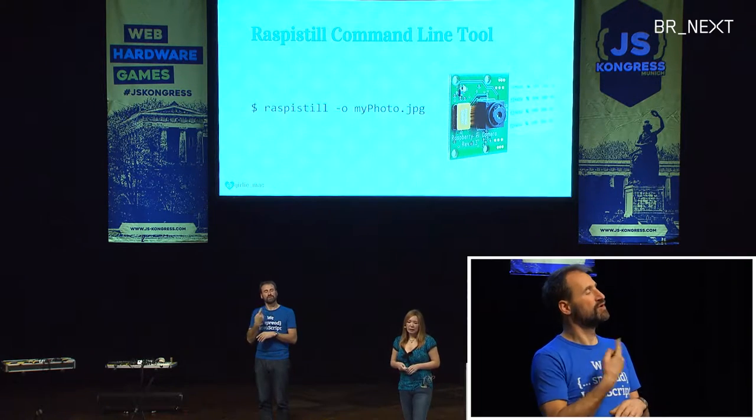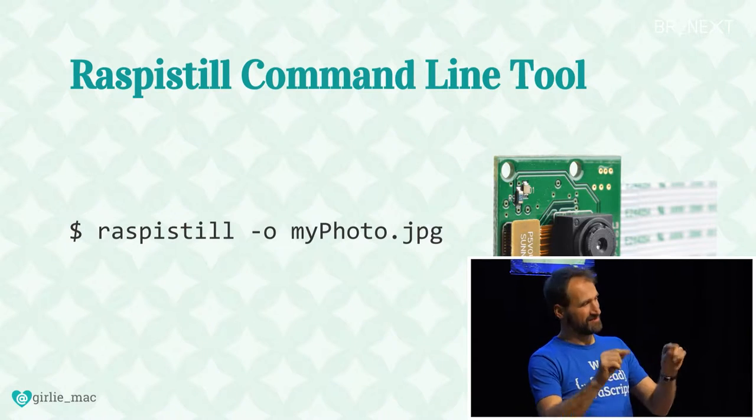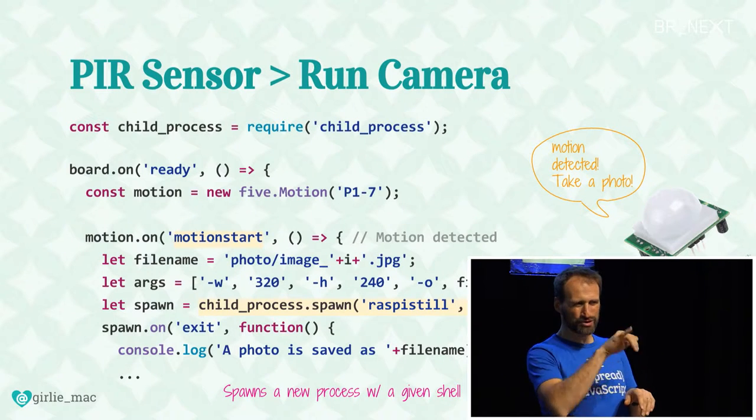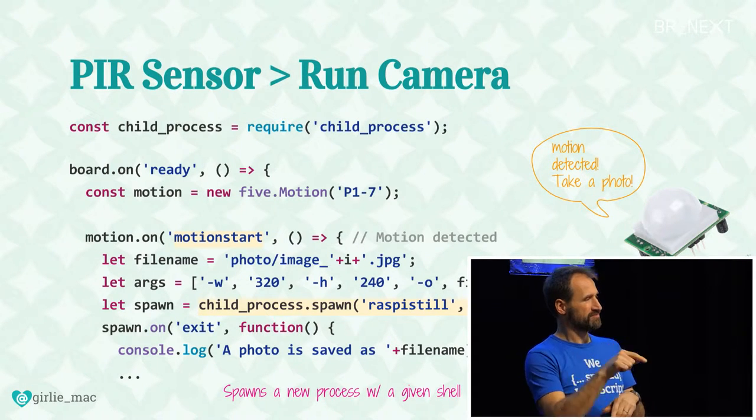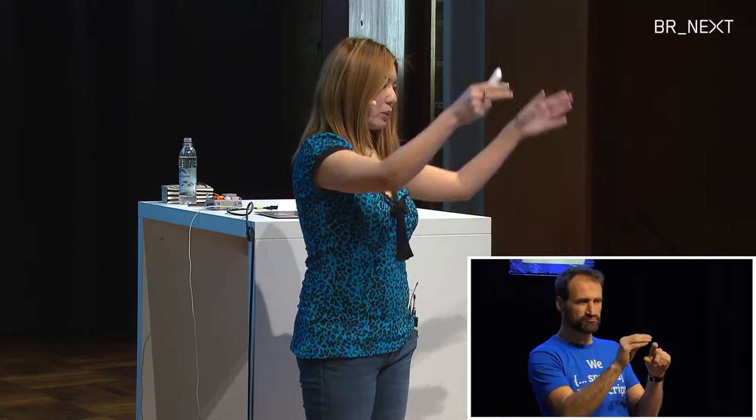I'm using the Raspistill command line. When you've got a terminal, you can just type raspistill with some arguments, and you can take a photo and store it somewhere on the Pi. To use this command line with Node.js, I'm using child process and the spawn method. This method spawns a new process with a given shell command, so you can just use the raspistill command with some arguments. Here I'm giving the dimension of the image and file name. I'm using a small dimension — 320 by 240 — because image processing is kind of an expensive operation and the Raspberry Pi is such a small computer. I went through trial and error to figure out the optimum image size. Could have been bigger with Pi 3, but I just stuck with this size.